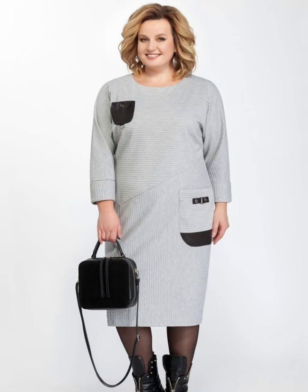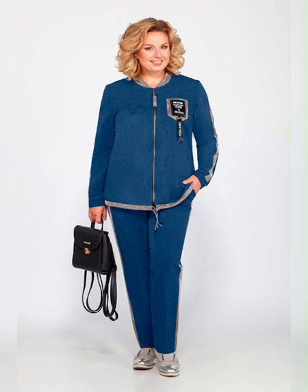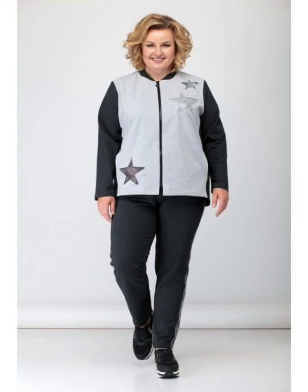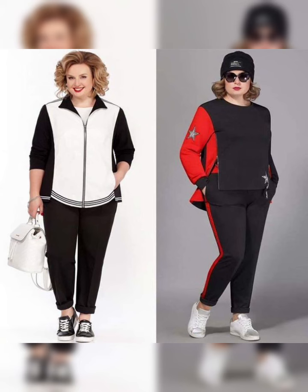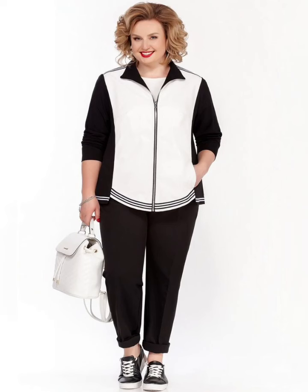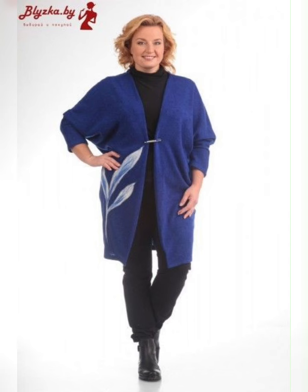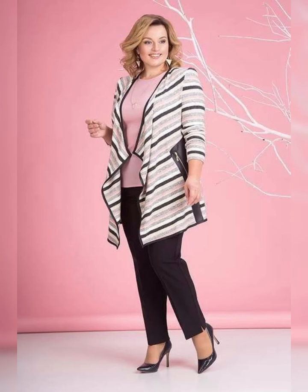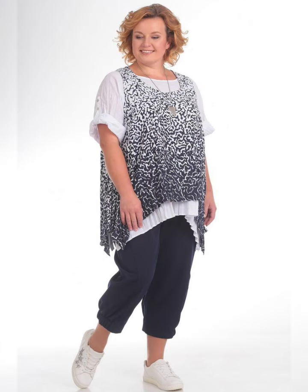Wrap dresses are perfect for women who want to accentuate their curves, as they cinch at the waist and create a flattering silhouette. Shift dresses are loose-fitting and are perfect for more casual occasions. When shopping for stylish plus size dresses, it's important to consider the color and style of the dress.